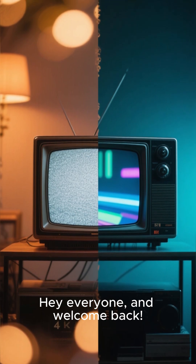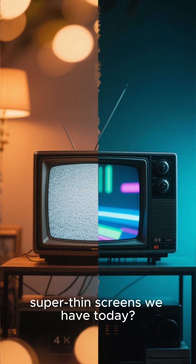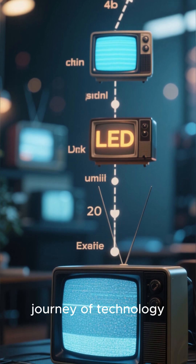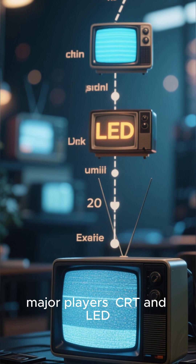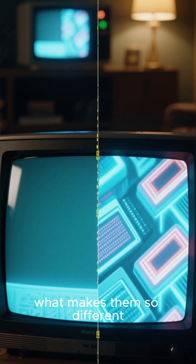Hey everyone, and welcome back. Ever look at an old, bulky television and wonder how we got to the super thin screens we have today? It's a fascinating journey of technology, and it all comes down to two major players: CRT and LED. Let's dive in and see what makes them so different.